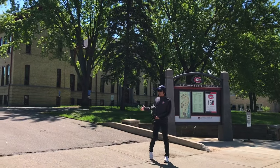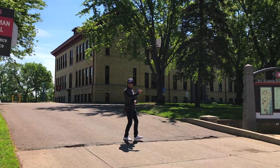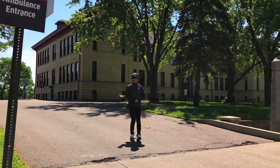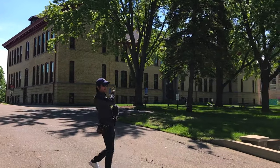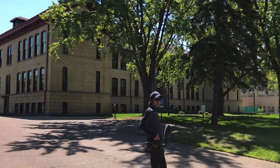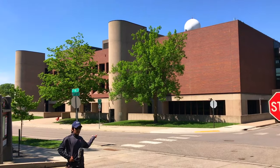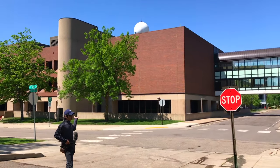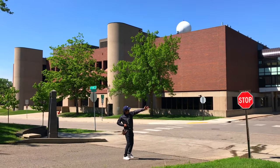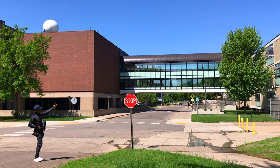On my back side here is Riverview, which is for communication studies or mass communication related majors. This building is pretty old but has a really nice historic character. On my left side is Wix Science Building, where the physics and chemistry departments are — most science-related majors are going to be in the Wix Science Building. You can also see a skyway connecting Brown Hall and Wix Science — we have skyways throughout the buildings.